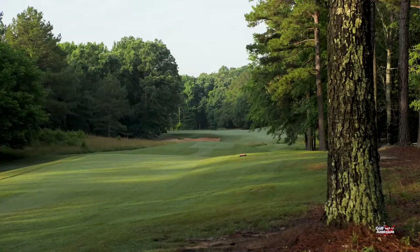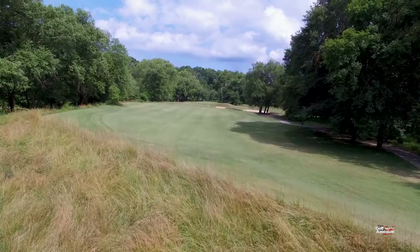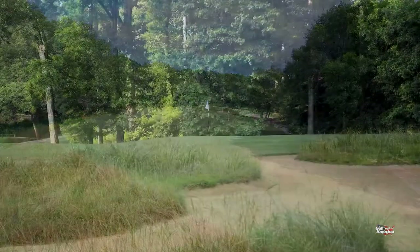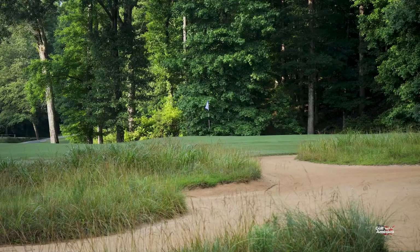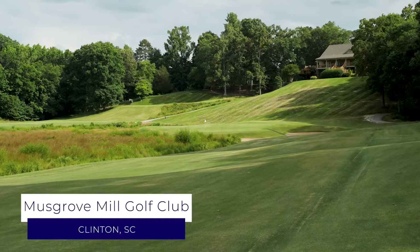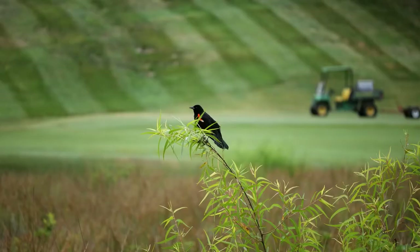For those who have had an opportunity to tee it up here, it is a voyage, an experience golf enthusiasts will talk about for years to come. Located about 90 miles from both Charlotte and Asheville, the Palmer Design Musgrove Mill Golf Club is a private golf sanctuary.